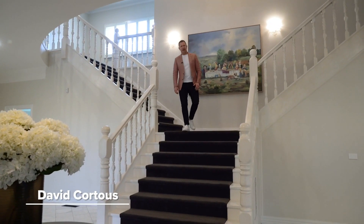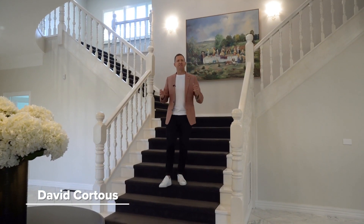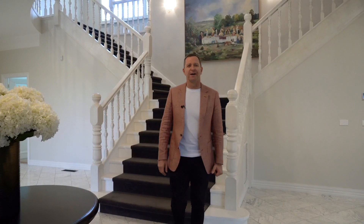Hosting class and sophistication on grand proportions, this timeless and elegant home has just undertaken the most stunning of renovations. I'm David Cordes from Agrara Estate Agents — let's go and take a wander through.